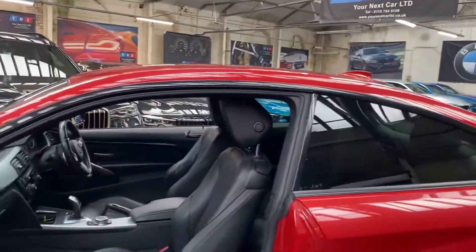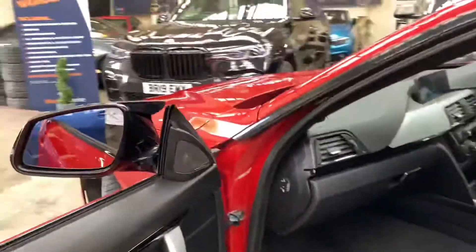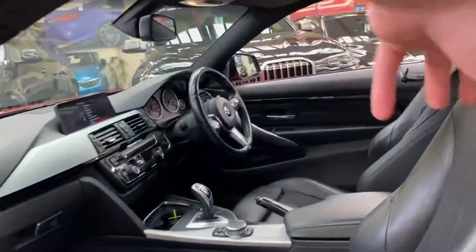The car has also got the xDrive four-wheel drive system, which is always a very sought-after option. The interior features black Dakota leather, both front seats are heated, and we also have the wonderful Harman Kardon surround sound. It has the eight-speed sports automatic gearbox.